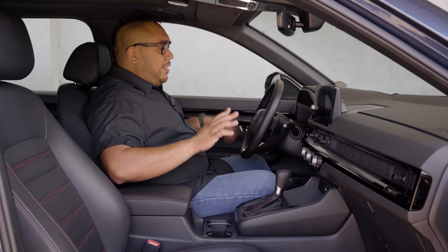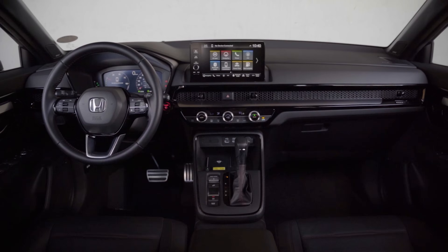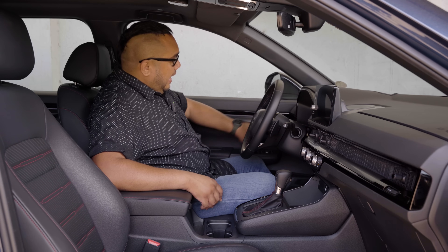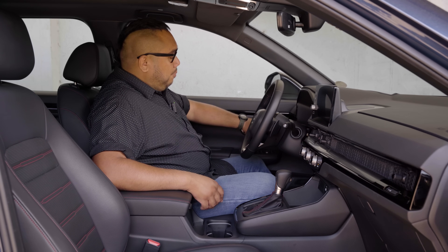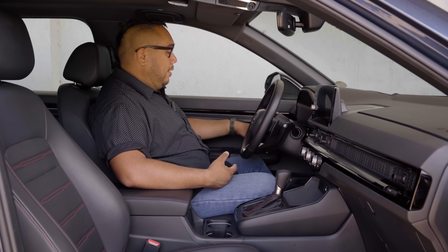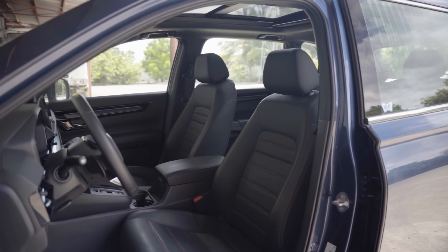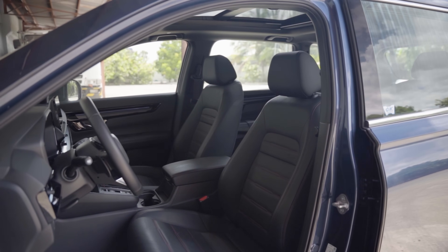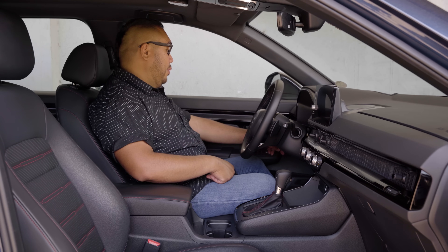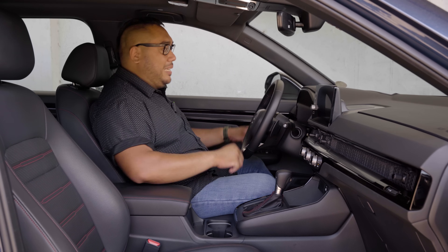We're inside the Honda CR-V and it's now on EV mode. Can you hear that? Exactly — it's that quiet when it's on EV mode. First, we have seat memory, so you can set up positions for up to two users. And then you have your automatic tailgate button over here, plus traction control and Honda Sensing off — which you should just keep on.